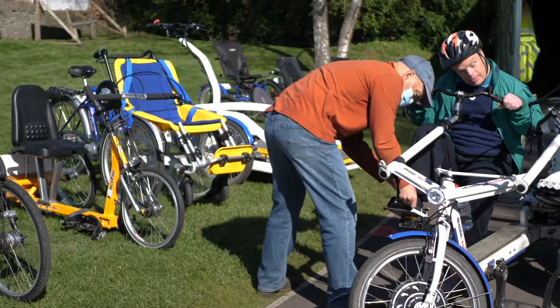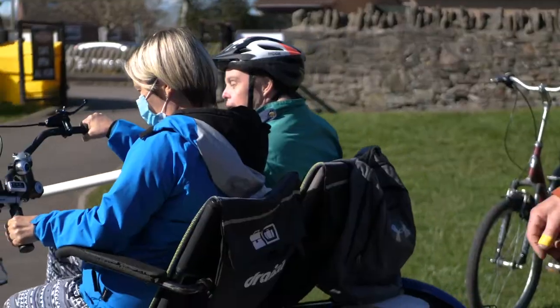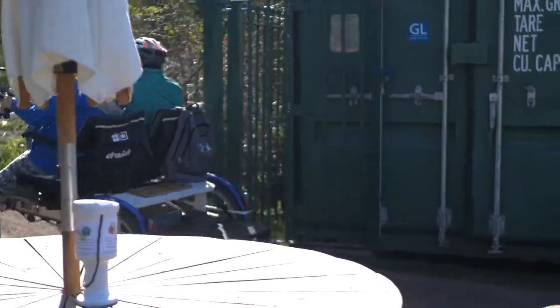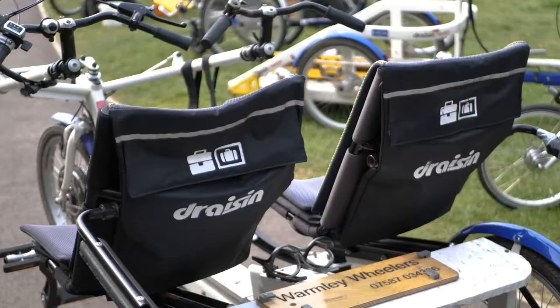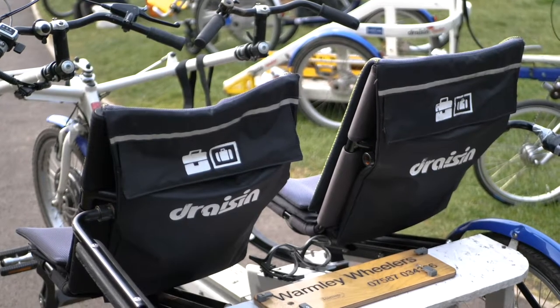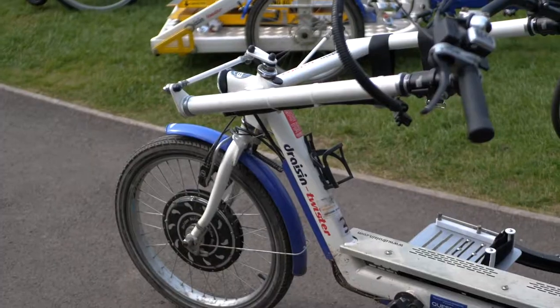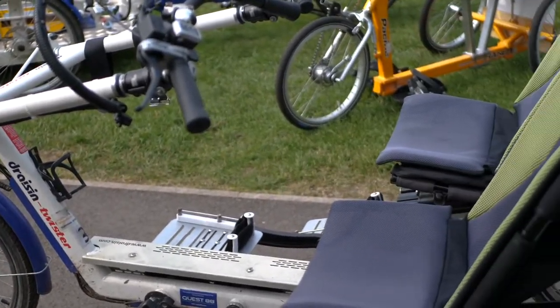And then we have our most popular bike, the horizontal tandem. It's not difficult to see why it's so popular — the service user sits alongside their carer, so they feel reassured by that proximity. They can choose to pedal as much or as little, or not pedal at all. The controller has controls of the steering and the braking, and it's got an electric motor that helps. We also have a second one about to be commissioned with its own battery. Very popular bike.